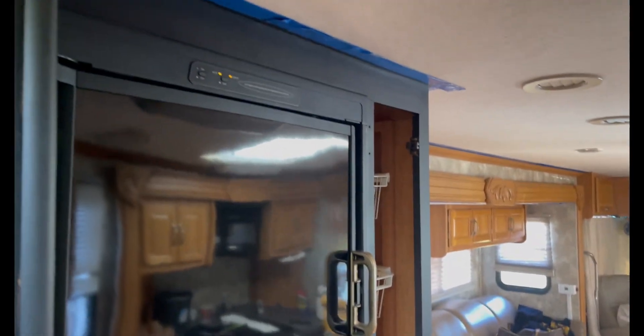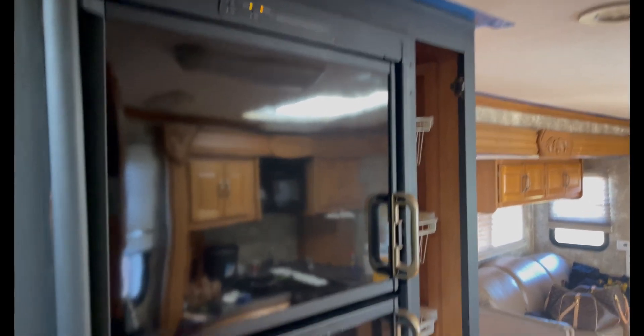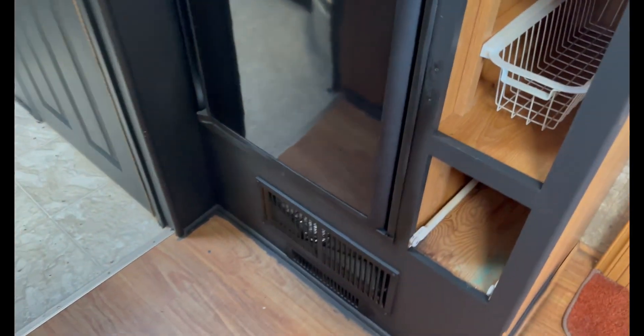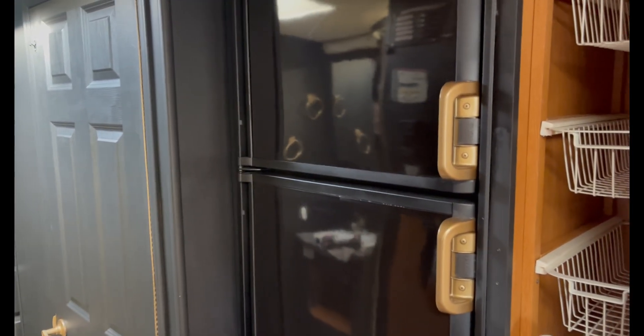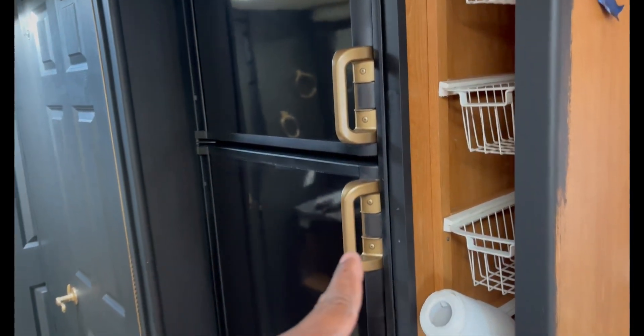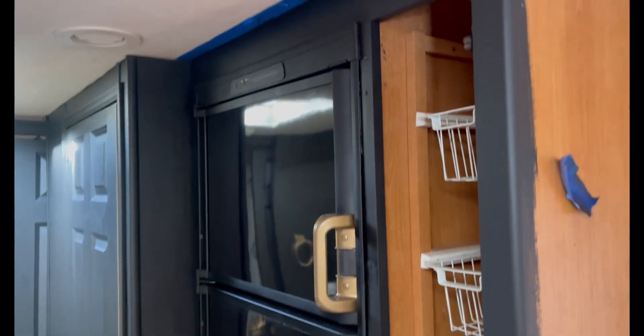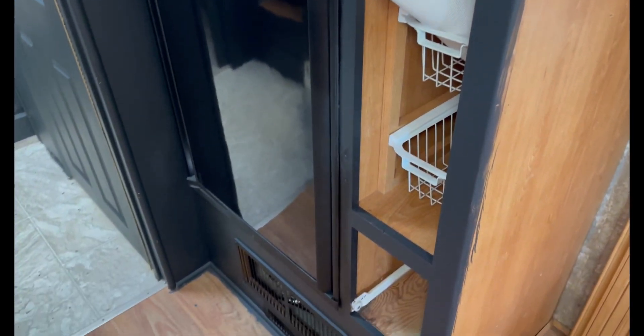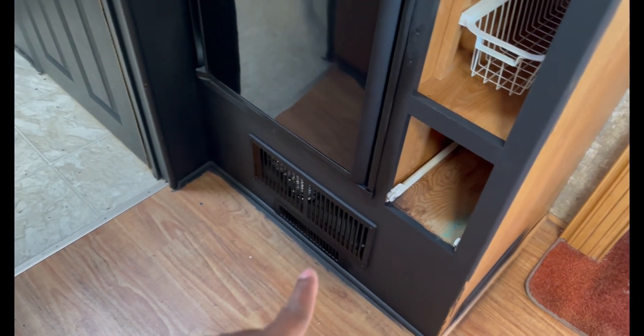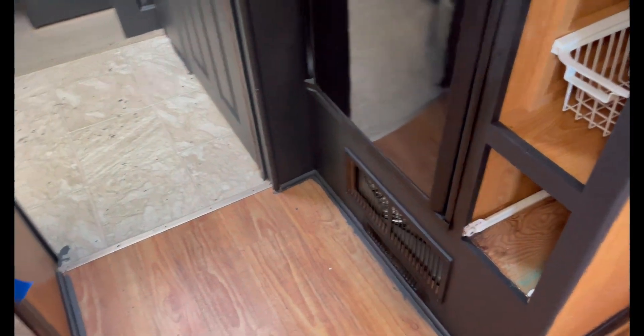I'm getting there slowly but surely, and I've moved my way onto the kitchen a little bit. Here's the refrigerator — all I did was touch up the black around the refrigerator with some spray paint, and I painted the knobs on the handles gold as well. This is where the pantry door is — I ran out of paint, so I got to go get more. I also painted the vents matte black so they can match everything else.